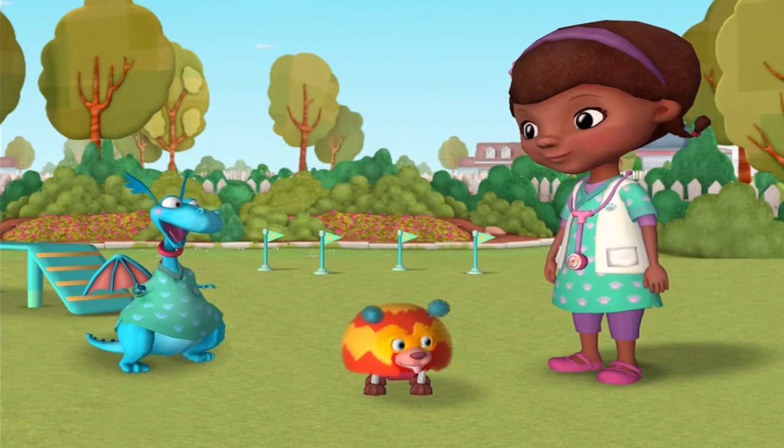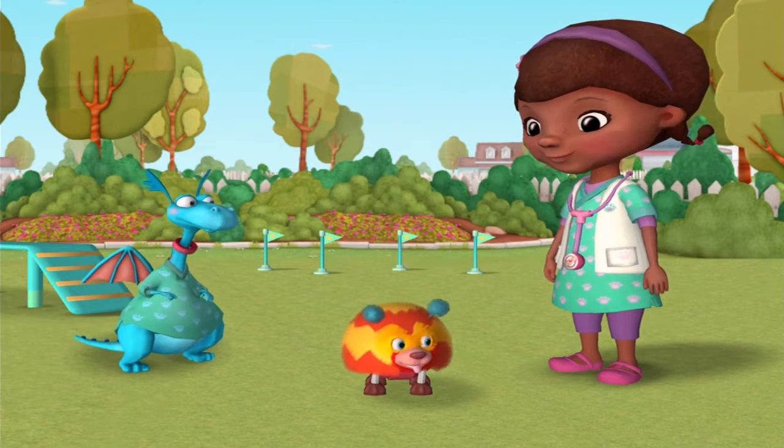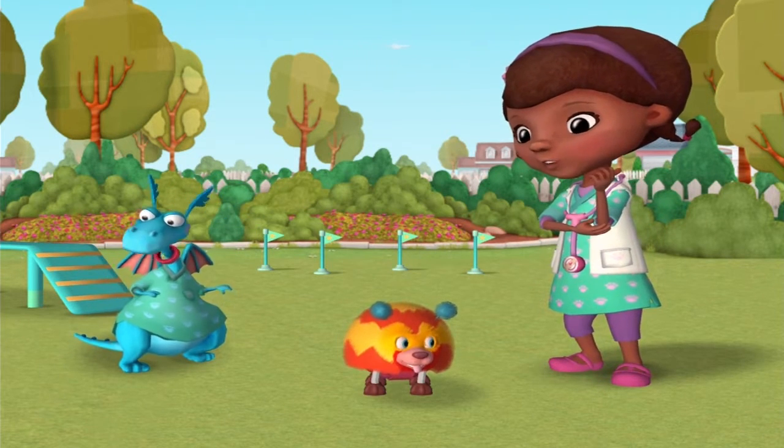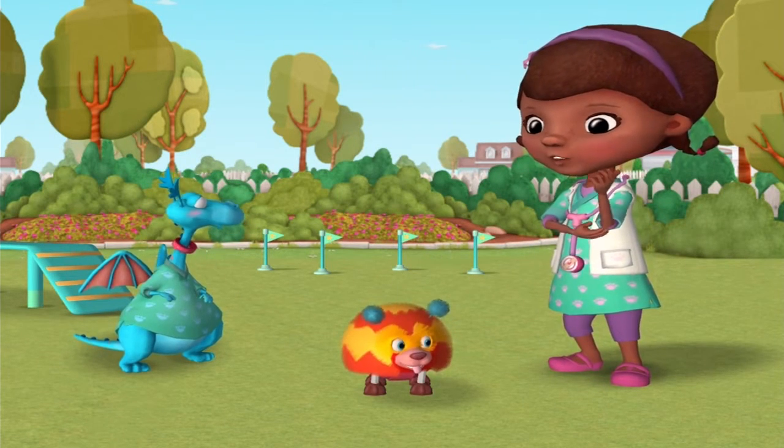I bet you'd like some exercise on Stuffy's obstacle course now. Ta-da! What do you think of my obstacle course, Doc? It's amazing, Stuffy. The pets are really gonna like it when we guide them through the obstacles.